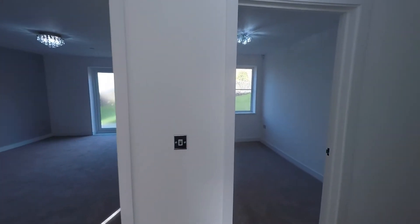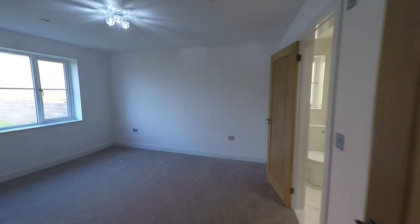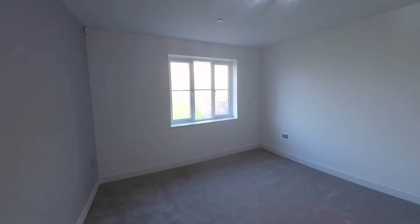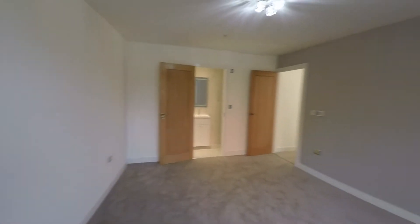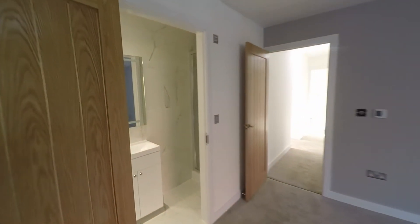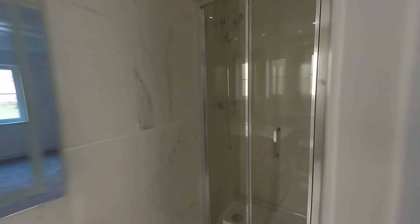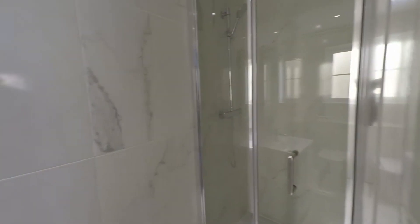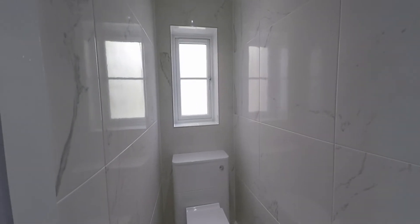To the rear of the property we have the master bedroom — a very generous room with good floor space for a double or even king-size bed and a great range of furniture. The window to the rear overlooks the rear garden. As this is the master bedroom it is serviced by its own private ensuite, giving three bedrooms and two bathrooms in total. Stepping inside the ensuite we have a shower cubicle, a wash hand basin with storage, and a WC.